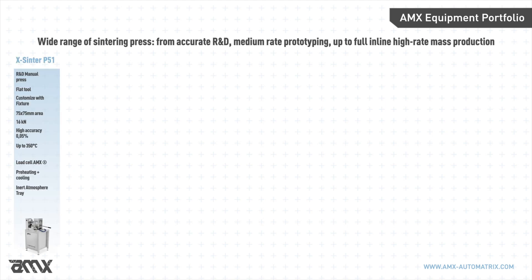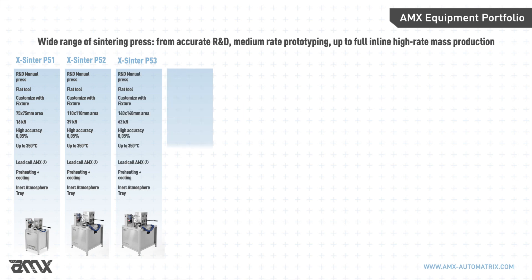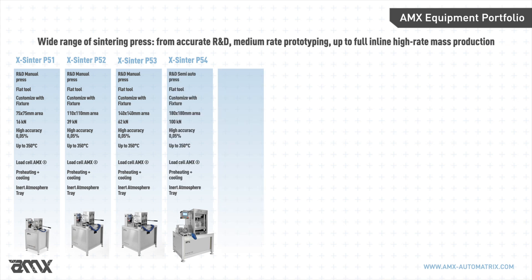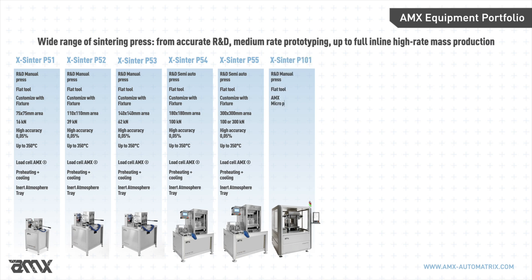Together with the X-Sinter P201X, AMX is able to accommodate the needs of any customer with a large range of sintering presses. The machines of the P50 series — manual and semi-automatic — constitute optimal instruments for R&D, testing, and research. The P101 and P201X-M represent a step forward as prototyping and advanced R&D equipment that can be supplied with both the Micro Punch System and flat tool.